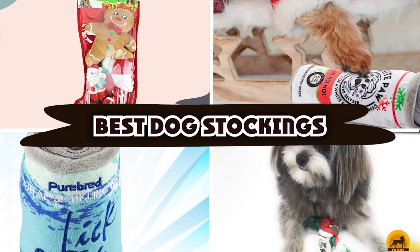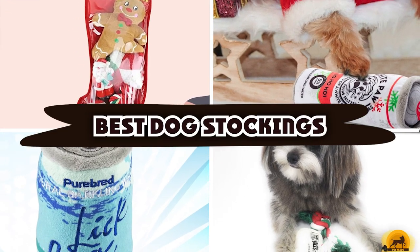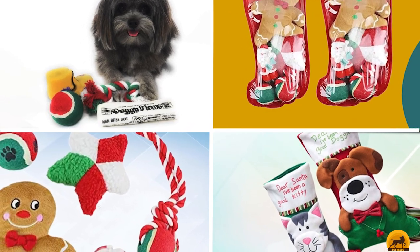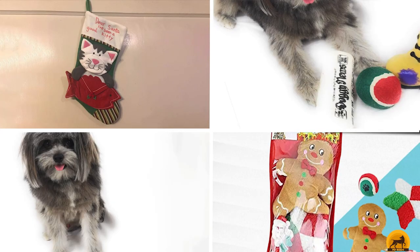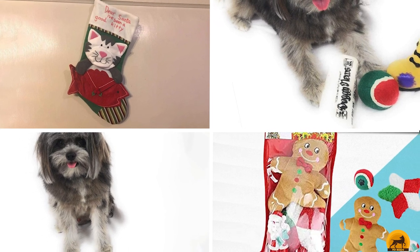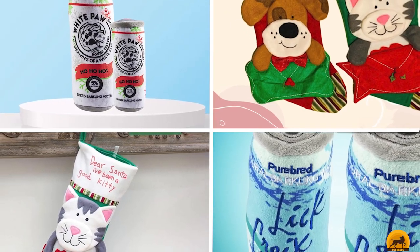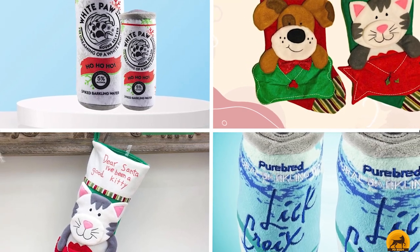If you're looking for the best dog stockings, here's a list you must see. We made this list based on our personal preference and sorted it based on the features, prices, quality, durability, and reputation of the manufacturers and customer feedback. We've also included options for every type of customer. So let's get started.